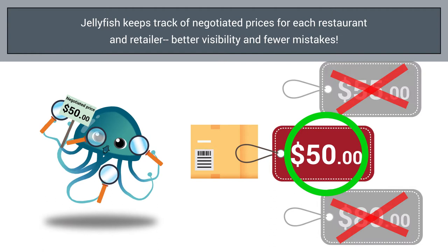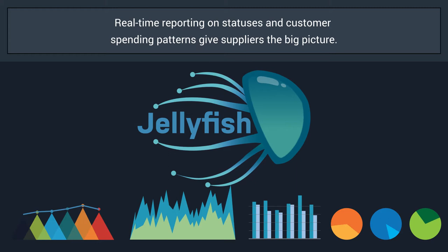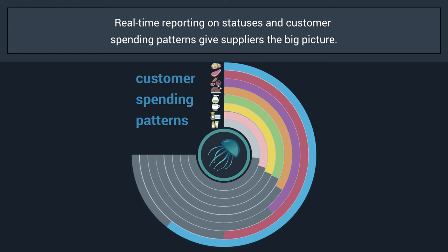For suppliers who like to see the big picture, Jellyfish provides real-time reporting on orders — whether complete or pending — as well as customer spending patterns, so you can optimize your sales strategies with automated reporting.